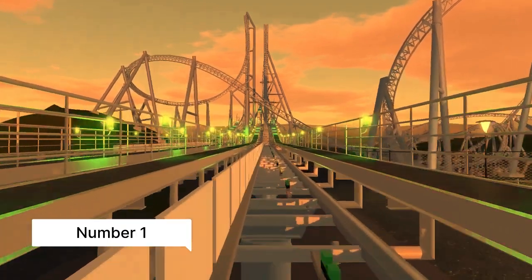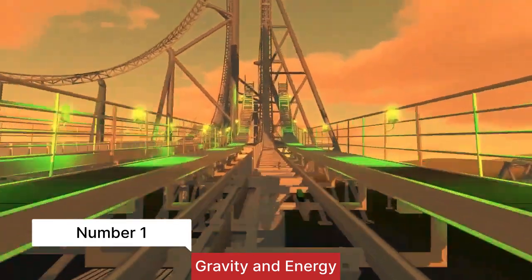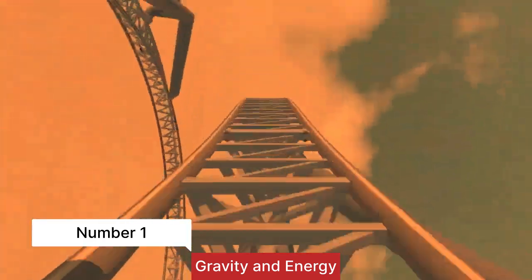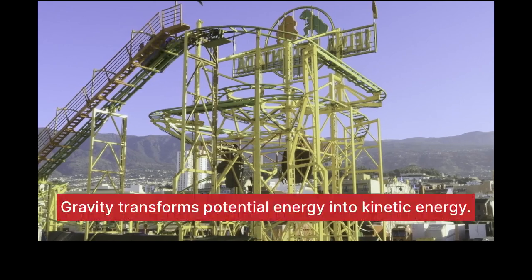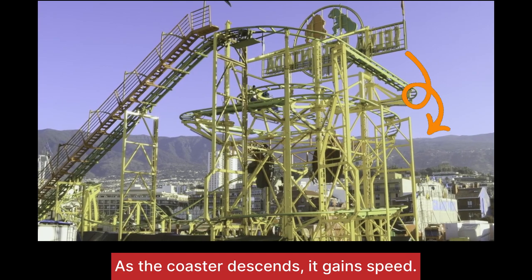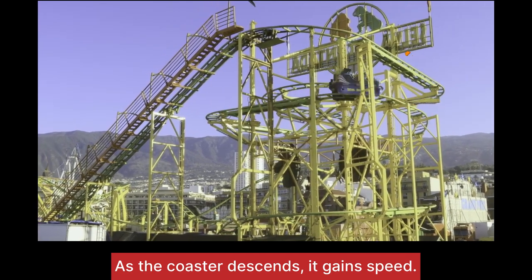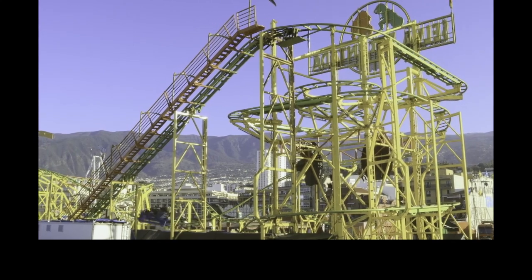Number one: gravity and energy. Gravity is what makes the coaster move downhill, transforming potential energy into kinetic energy. As the coaster descends, it gains speed, and that speed is a crucial factor in the thrill factor of the ride.